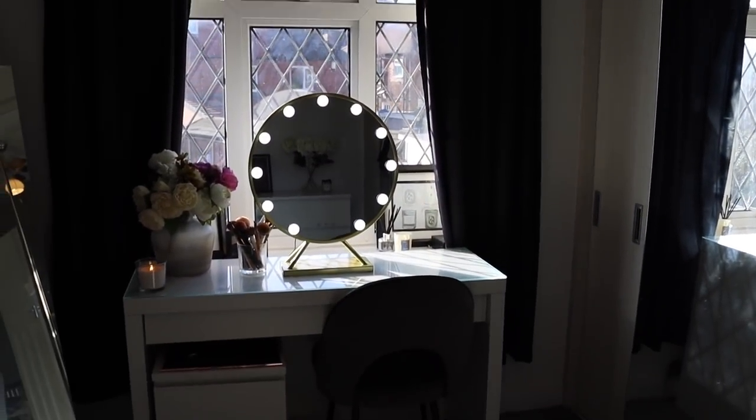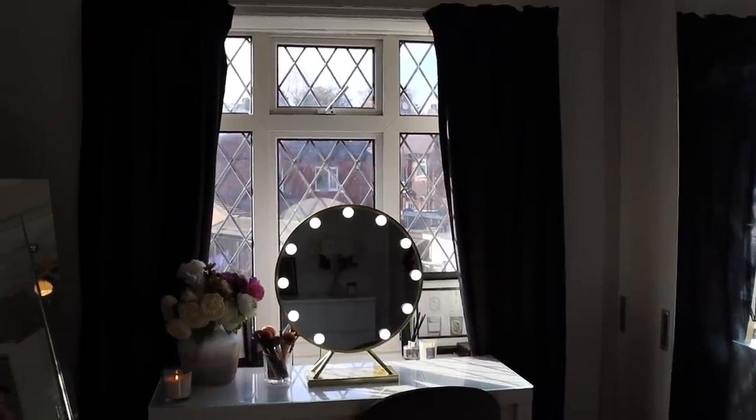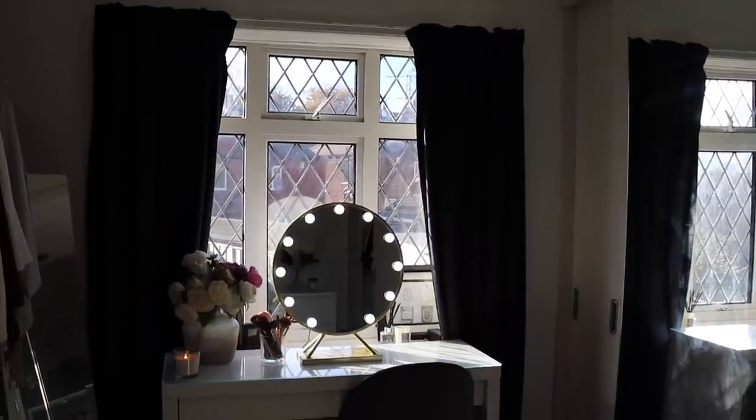The last thing to finish in here is the curtains, and I can't decide whether I want a gold blind or gold curtains - so help me decide in the comments below! Thank you so much for watching this video. Let me know what you think of my dressing room, and if you're going to purchase any of these items yourself, thanks again, bye!